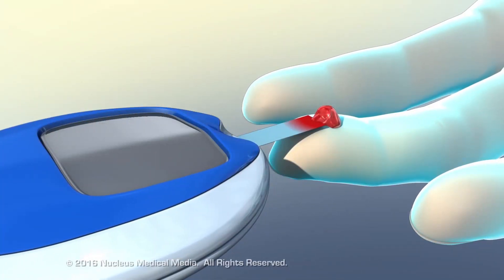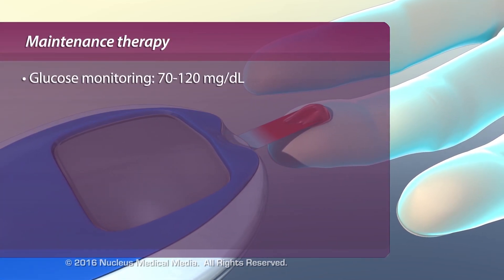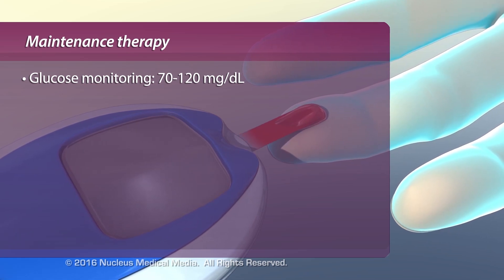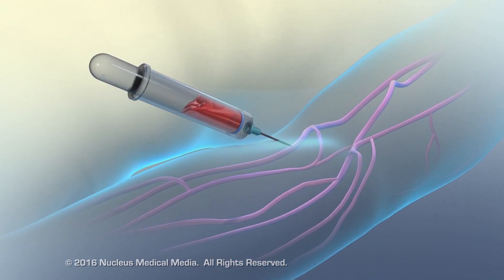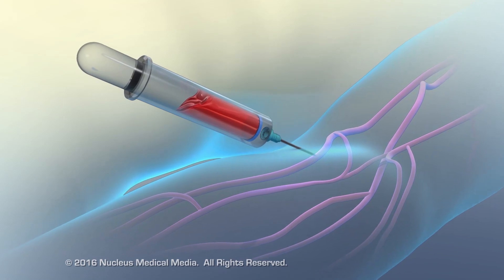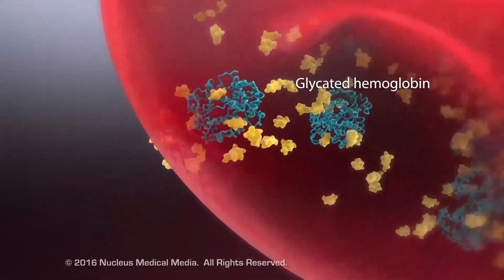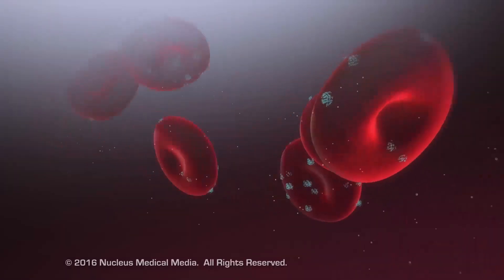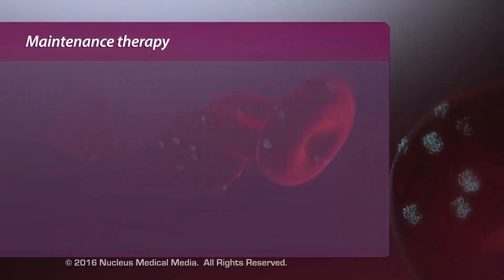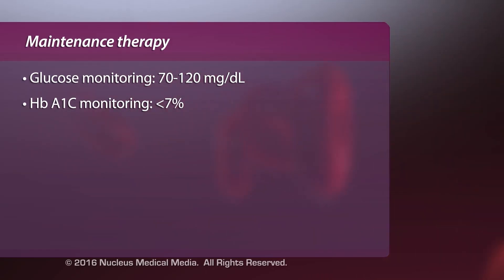In addition to insulin therapy, patients must manage their glucose levels closely with frequent glucose checks, which should fall between 70 and 120 mg per deciliter. Patients should also monitor their blood glucose level with periodic hemoglobin A1c tests, which measure the amount of glycated hemoglobin in the blood over a 2 to 3 month period. Glycated hemoglobin is created when glucose attaches to hemoglobin within red blood cells, forming at a rate that increases with plasma glucose levels. The desired hemoglobin A1c level for people with diabetes is less than 7%. The higher the hemoglobin A1c level, the higher the risk of developing complications from diabetes.